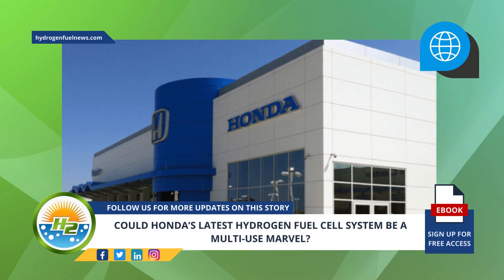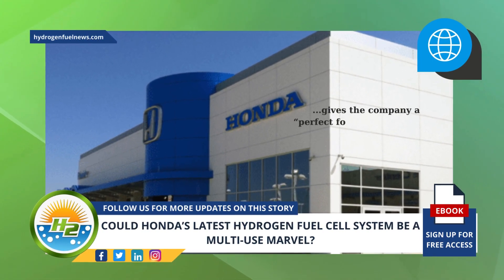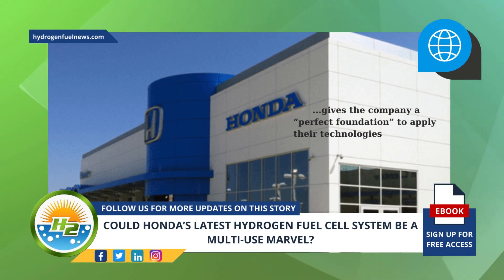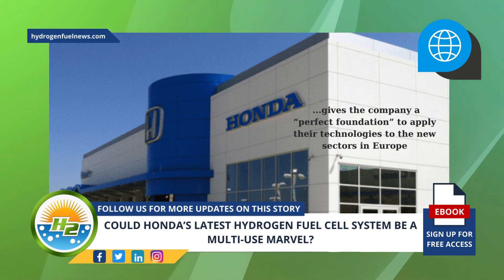Nyhues added that the expertise Honda has gained over the past 30 years of hydrogen R&D gives the company a perfect foundation to apply their technologies to the new sectors in Europe, ultimately supporting the net-zero ambitions of the region.